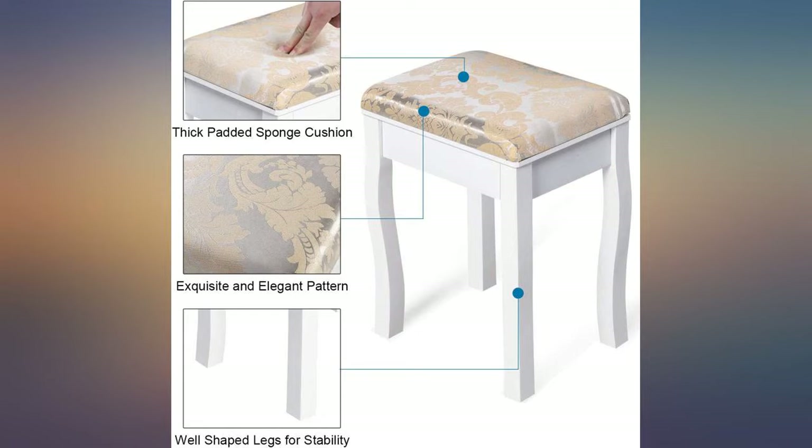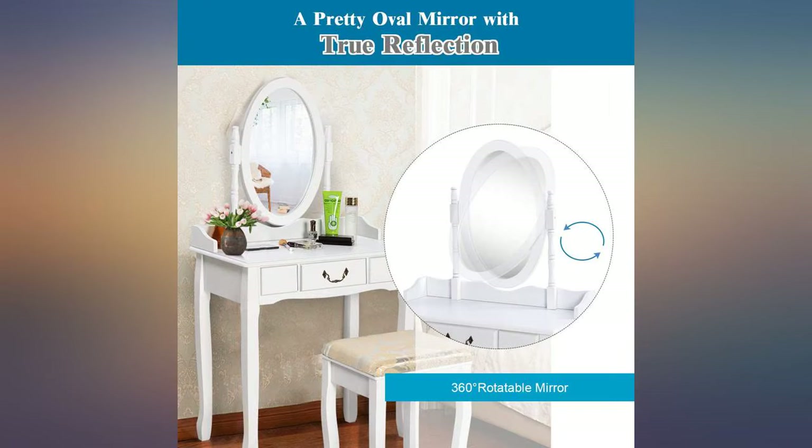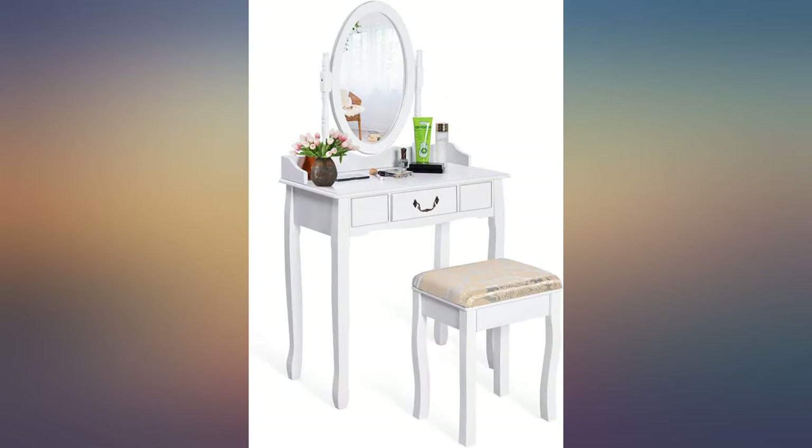I purchased this for my granddaughter and she loves it. I was so impressed with the design and craftsmanship. I recommend this to everyone.